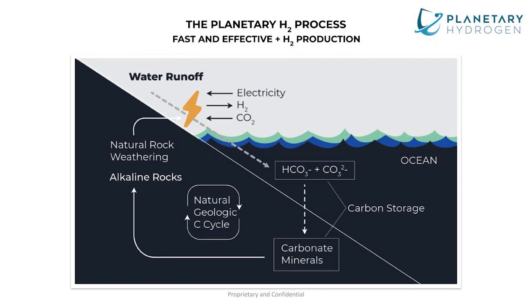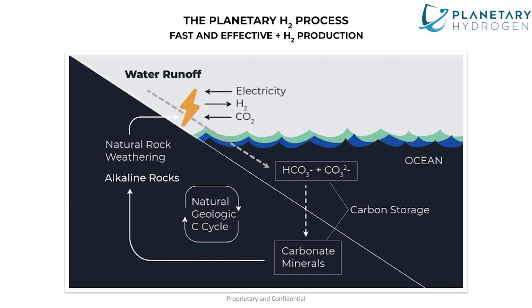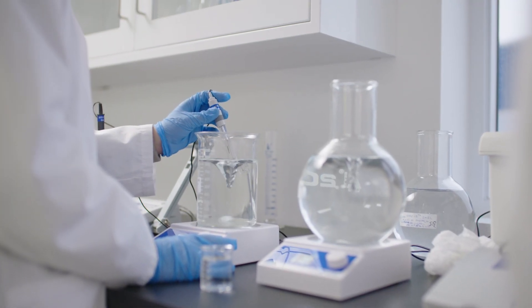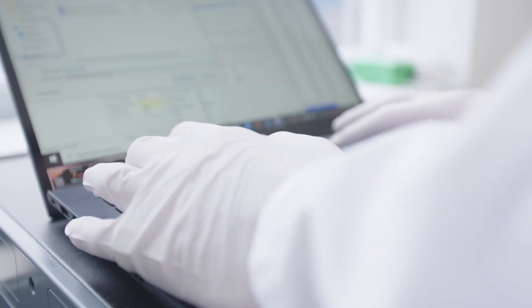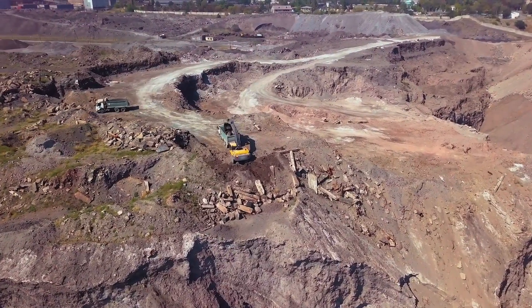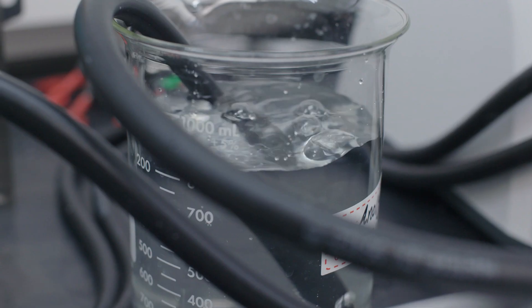Our technology has four major components. The most important part is carbon removal — we remove carbon from the atmosphere by adding a very mild form of alkalinity into ocean chemistry. The second part is we have to produce that alkalinity, which we do through an electrochemical process. In that process, we take toxic mine waste and convert it into a very pure, safe, and mild form of alkalinity for addition to the ocean.